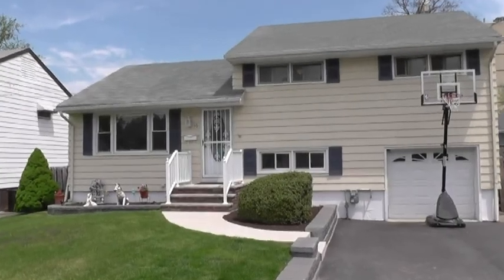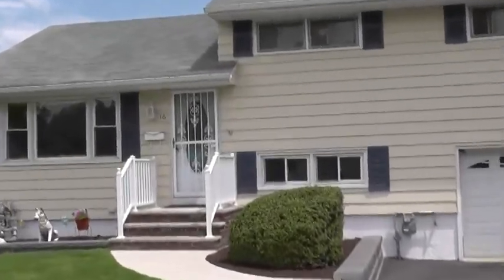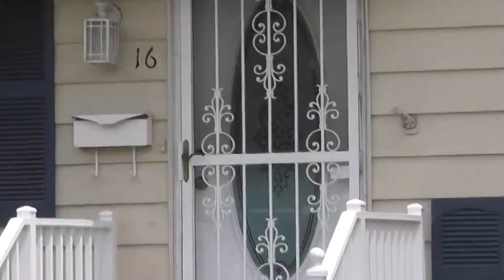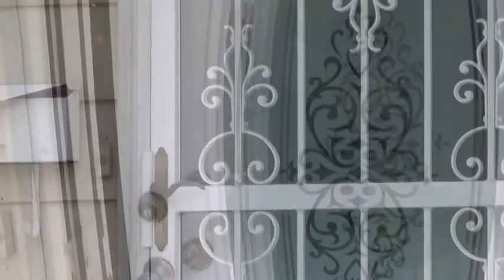Hello and welcome to 16 El Dorado Court in Rochelle Park. A fabulous split-level home with three bedrooms, one-and-a-half bathrooms and a great backyard. Come on inside.